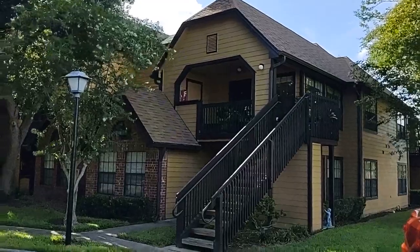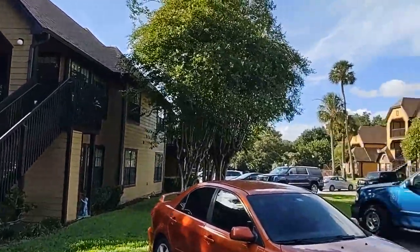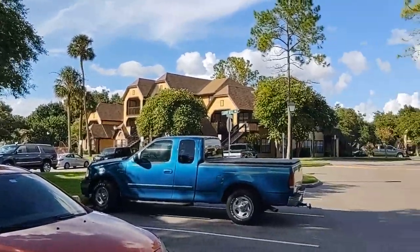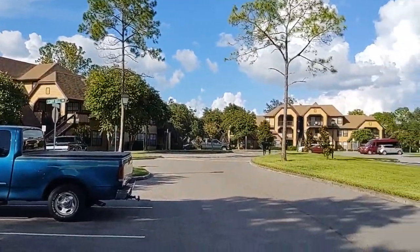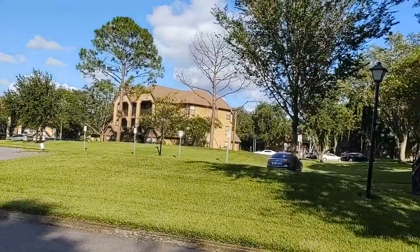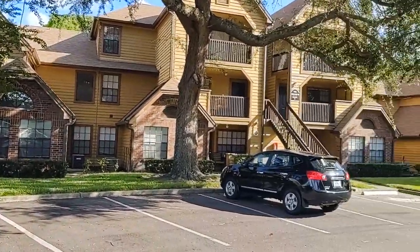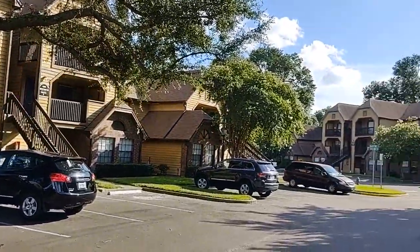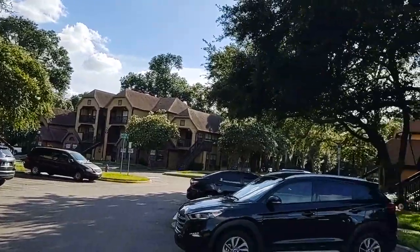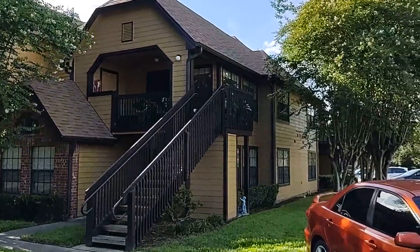I'm top Altamont Springs Realtor Scott Garrison with Remax Town & Country, and we're at 430 Forest Way, number 208, Altamont Springs, Florida 32701, here in Lakewood Condos. Call me, Scott Garrison, 407-339-3200 if I can help you with this one.